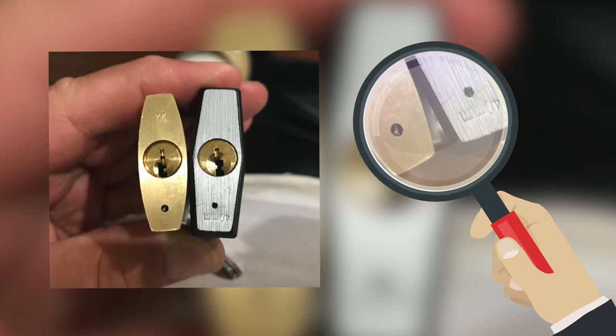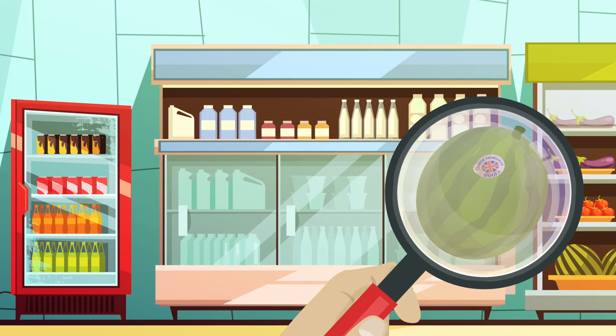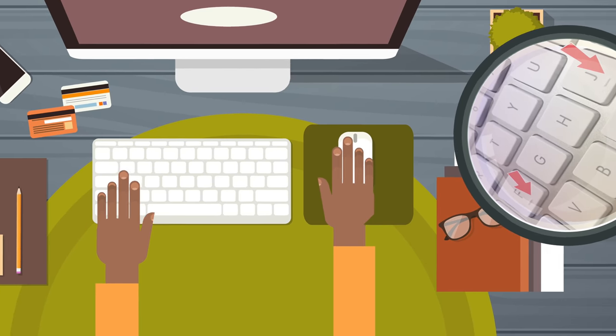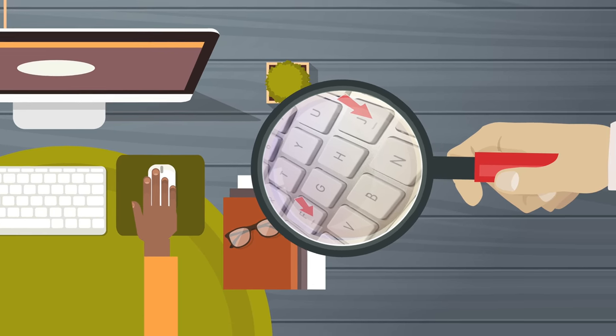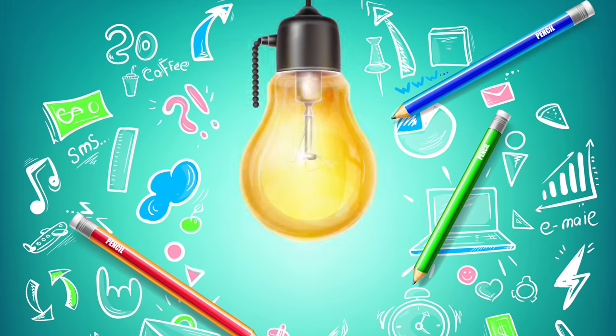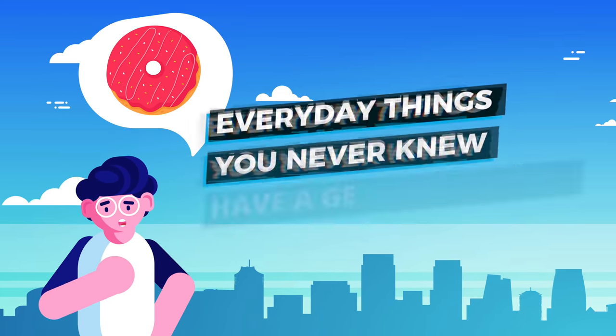Have you ever wondered why there's a small hole on locks, or maybe why there's always stickers on fruit in the supermarket? And if you're watching this on a computer, what are those bumps on the F and J keys? These things totally pass us by every single day, but they're secretly genius.